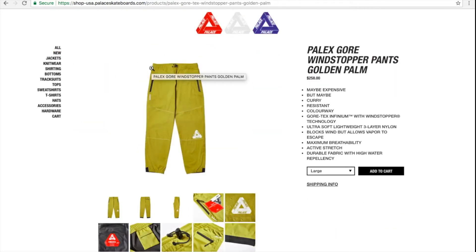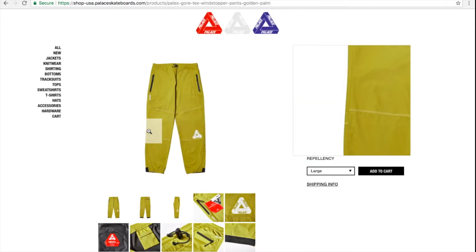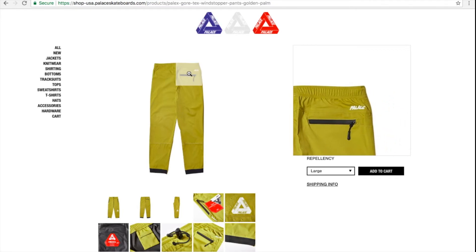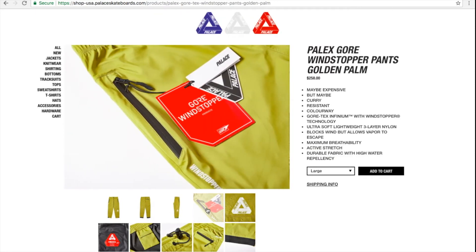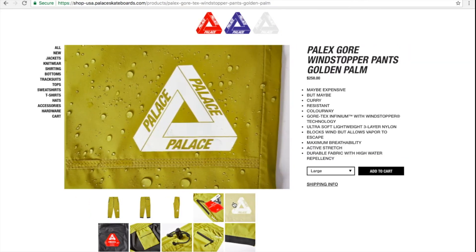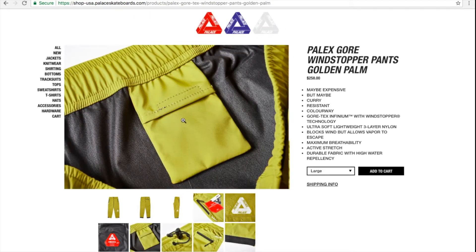Next item is the Palace cord wind stopper pants in golden palm for $258. Seems like you got the left and right hand pockets, and there's your trifur triangle by the knee area — left knee. That's your rear right-hand pocket, and it says Palace by the waist area. There's a size label and a hidden inner key pocket.